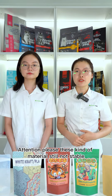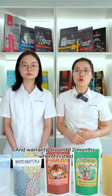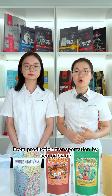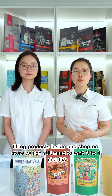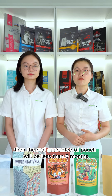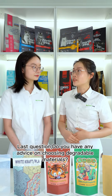Attention please — this kind of material is still not stable. The color of the pouch will change with sunlight and run, with a warranty of around 12 months from production. Considering transportation by sea or air, filling products inside, and short-term storage, you still need to wait 3 to 4 months. So the real guarantee of the pouch will be less than 6 months, and PLA composites will be even shorter.